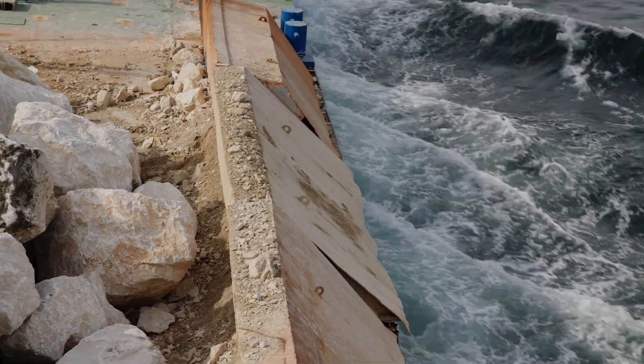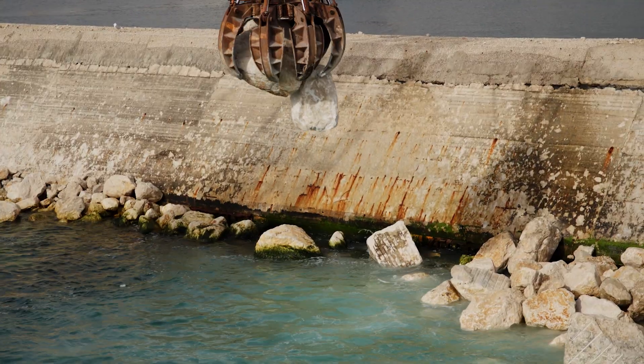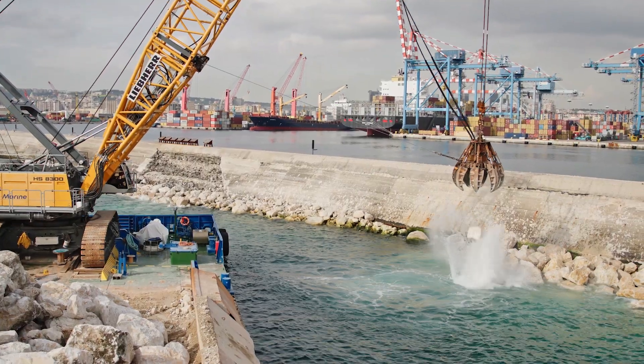In this area, we are erecting a coastal structure to protect the existing outer breakwaters, a maritime infrastructure that serves to protect the port of Naples and the eastern part of the town.